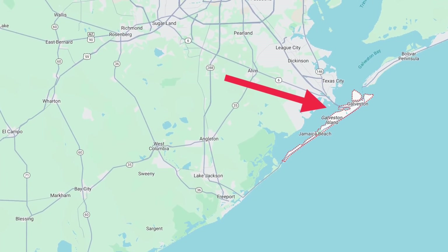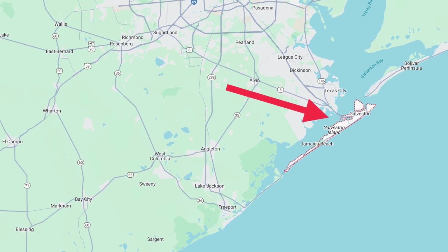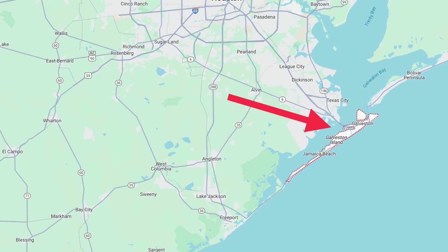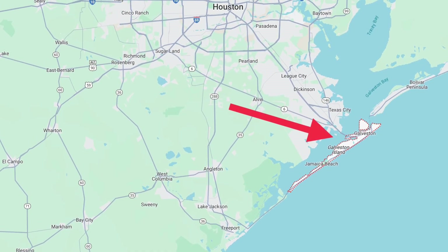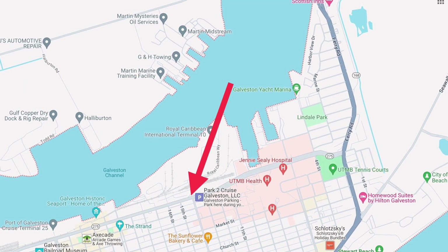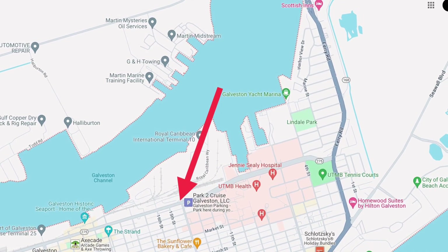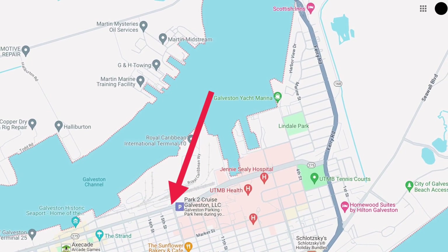We are going back to the Galveston Wharfs today to see the Texas Historical Marker for the First Navy of the Republic of Texas. To get there, you travel south from Houston on Interstate 45. When you cross over the Galveston Causeway, turn left on Harborside Drive. Drive down Harborside Drive to 20th Street, and the marker is going to be just to the left side of the intersection of Harborside and 20th Street.